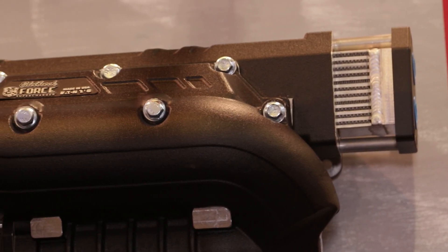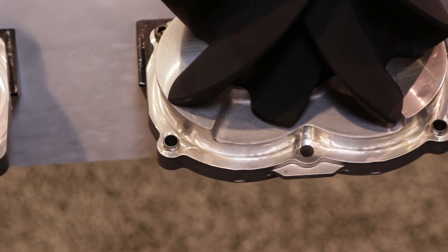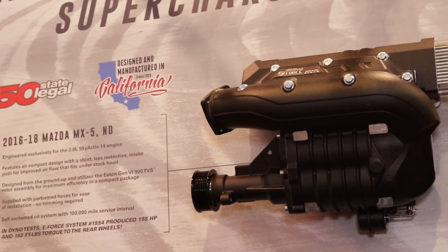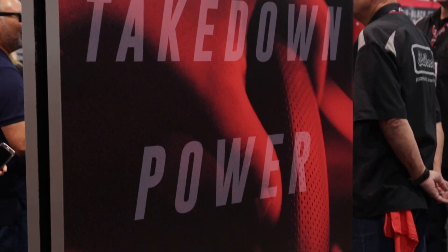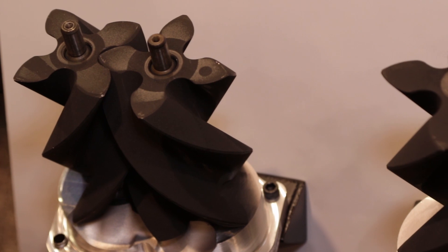One of the things that always impresses me about Edelbrock is not only the Made in America — that USA stamp you're so proud of — but let's talk about the R&D behind making such great products like this supercharger. Some of the great stuff on this supercharger is the fact that we utilize the Ian rotor package. On this kit, we're actually using the 1740, which is the same exact rotor package that's used in the Z06, so you have the reliability of OEM performance with an aftermarket supercharger.